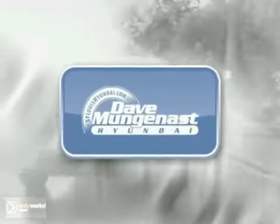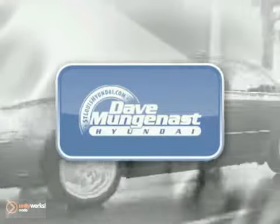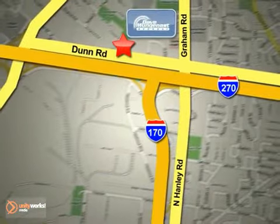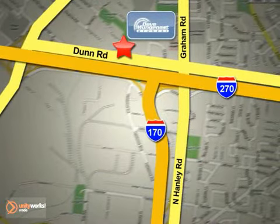We'd love to have you take it for a test drive. Stop in today and let the professionals at Dave Munganast Hyundai help you find the vehicle that best fits your needs and your budget. We are conveniently located at 8917 Dunn Road in St. Louis.